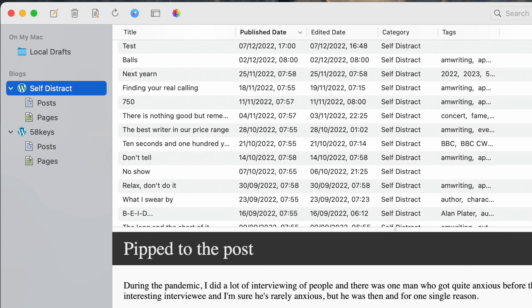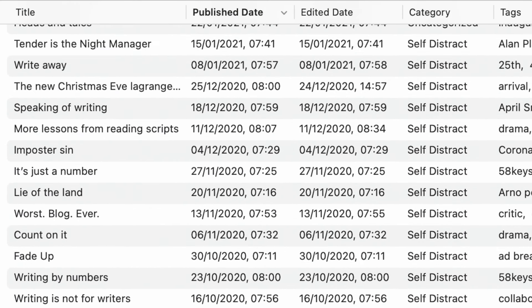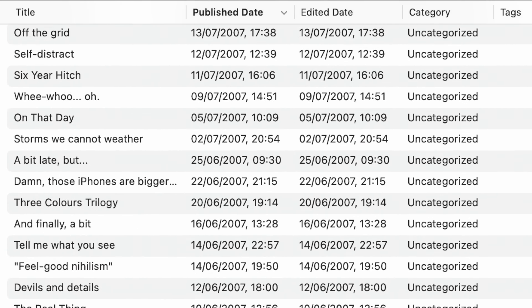And then there's this. It's a list of the latest blog posts I've written, whether I wrote them in MarsEdit or not. It's actually a list of all 750-odd posts in Self Distract. I'm considering taking them all out of MarsEdit and maybe making some books — just have a nice collection of them.